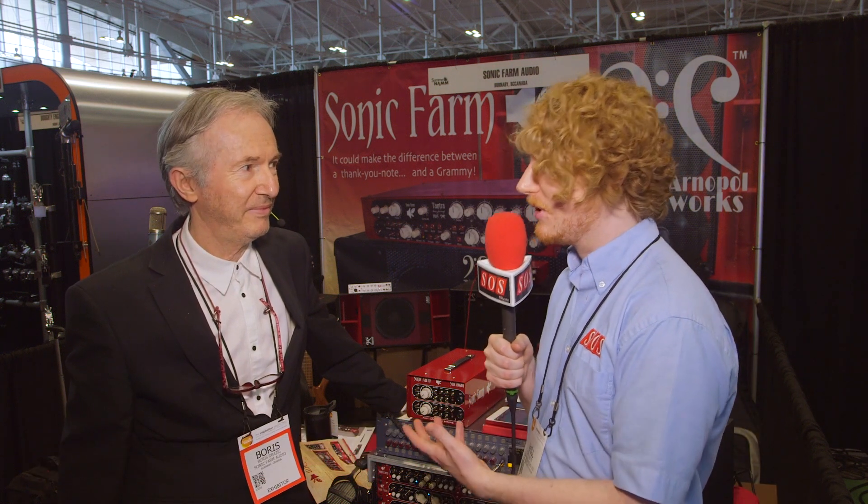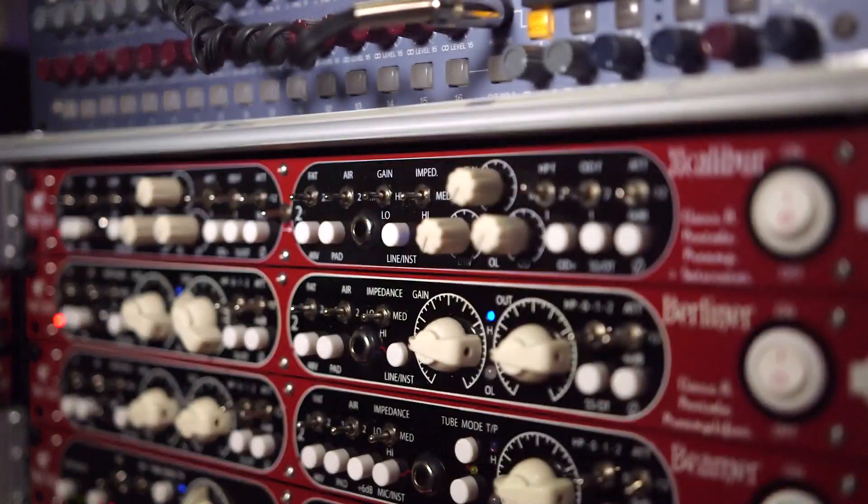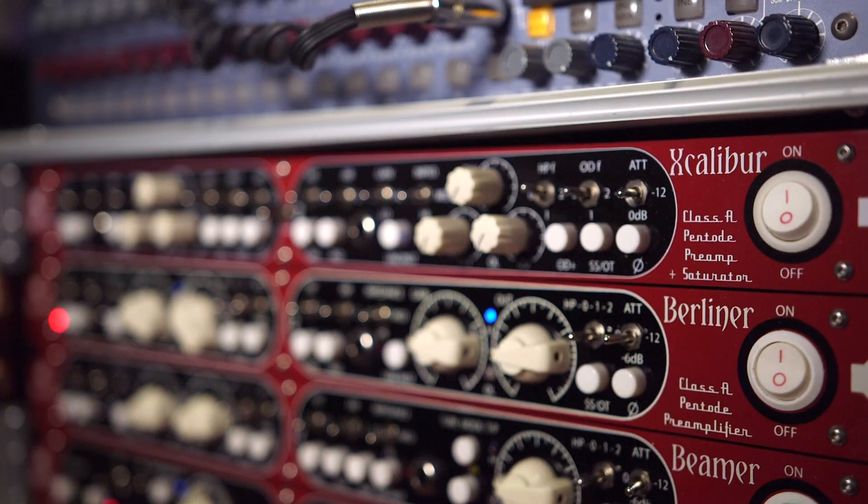We're here at Summer NAMM 2016 on the Sonic Farm booth with Boris, and Boris is going to show us the Excalibur. This is a totally new product — it's a phantom-based microphone preamp with 68 dB of gain.